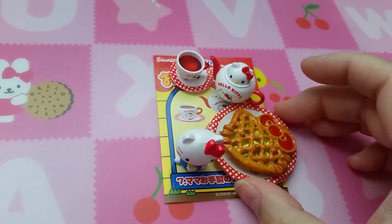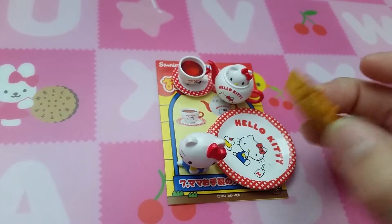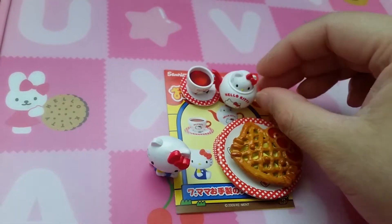Set seven is dessert — probably an apple pie, it looks like an apple pie — with Hello Kitty and tea.